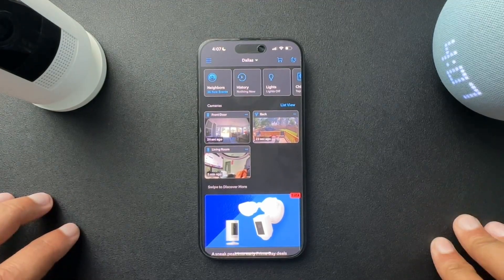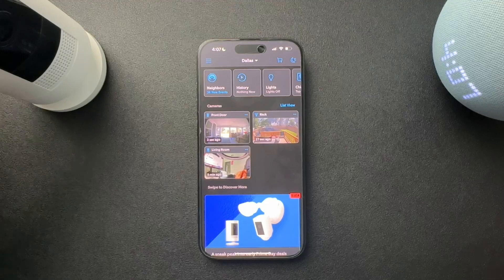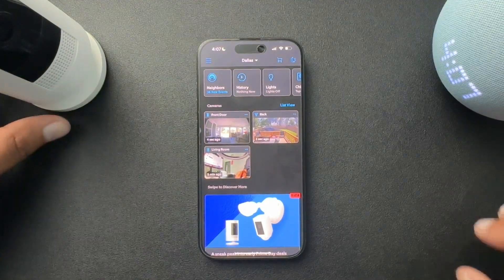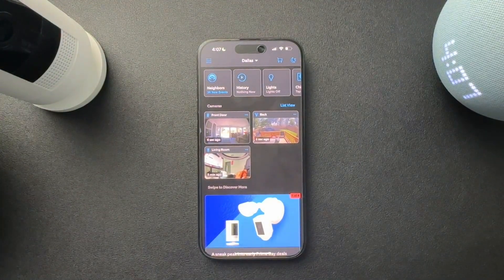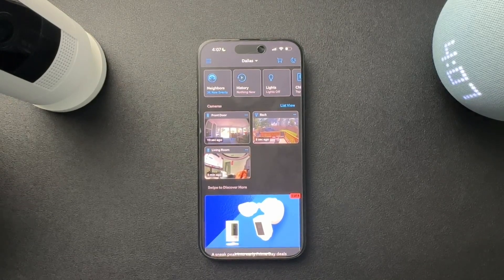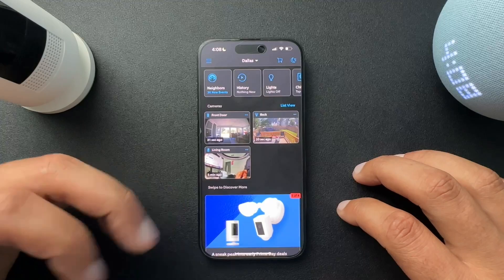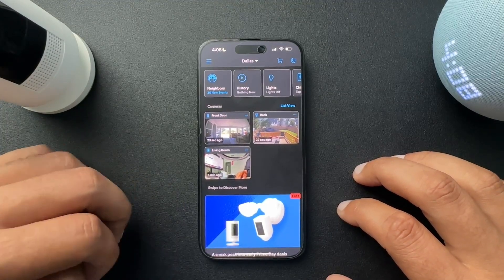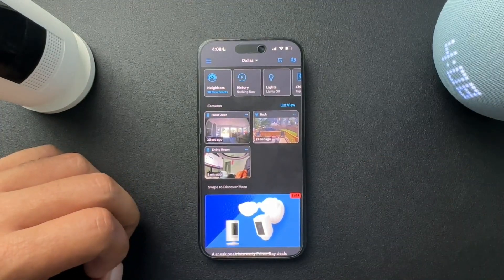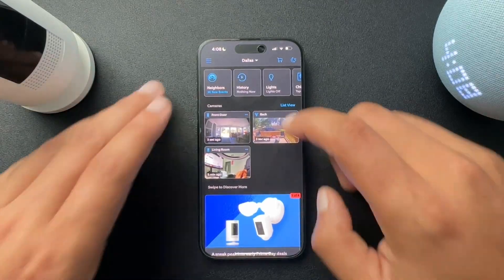Do you need a subscription for a Ring camera or a Ring doorbell? I don't have an alarm system, so I can't speak to that. But with a camera and a doorbell, the answer is no — but the answer is really, you probably should have one. Because a big reason behind having these smart cameras and doorbells is being able to record things that happen around your house when you aren't there, or maybe you are there and you just need to record it.